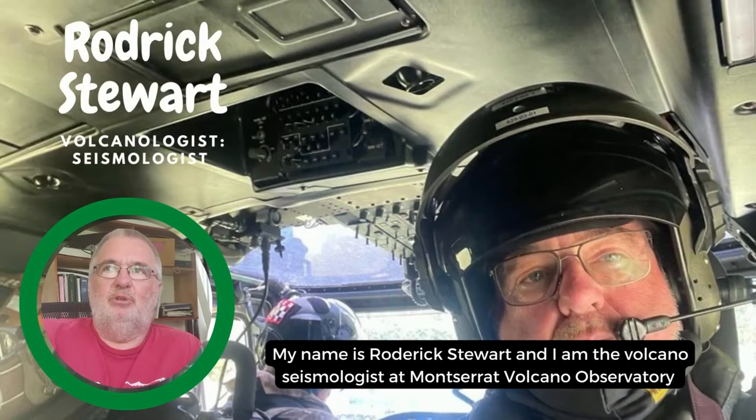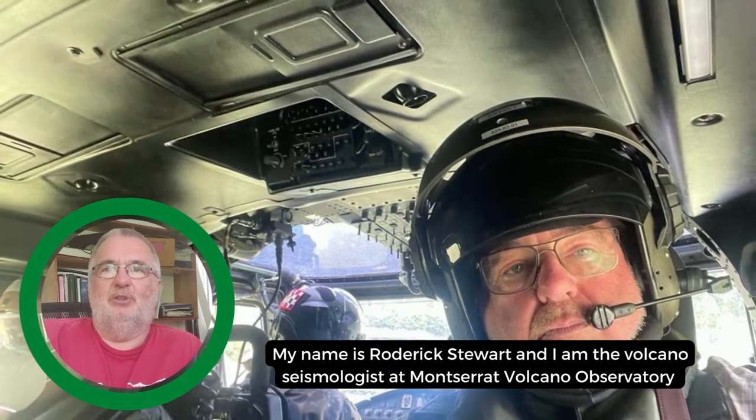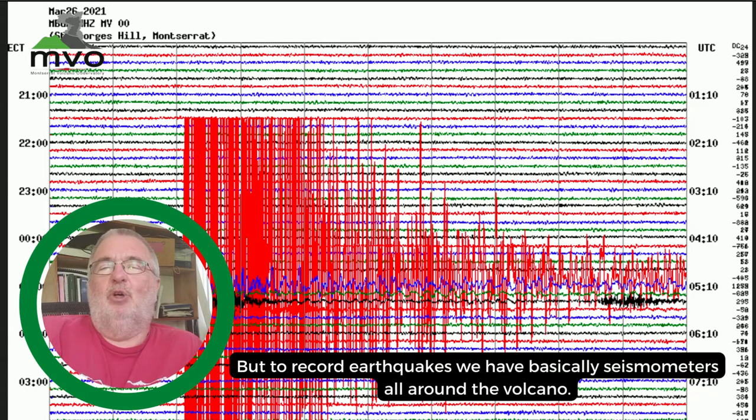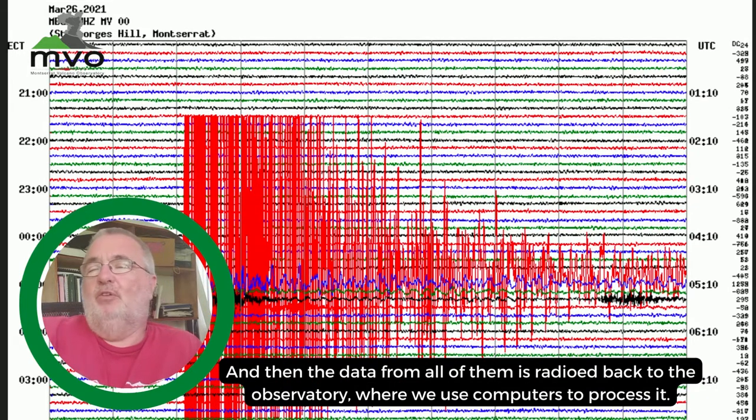My name is Roderick Stewart and I'm the volcano seismologist at Montserrat Volcano Observatory. To record earthquakes we have seismometers all around the volcano which detect ground movements, and then the data from all of them is radioed back to the observatory where we use computers to process it.